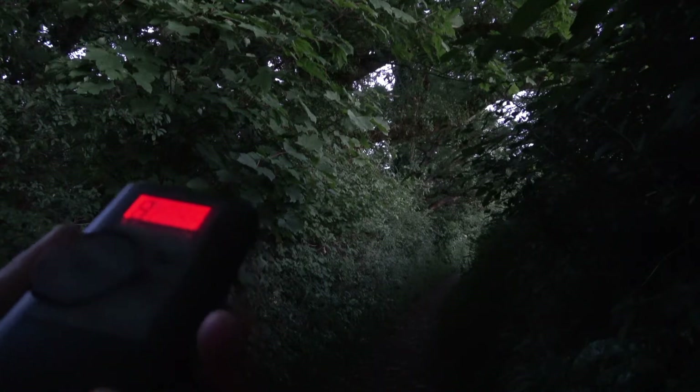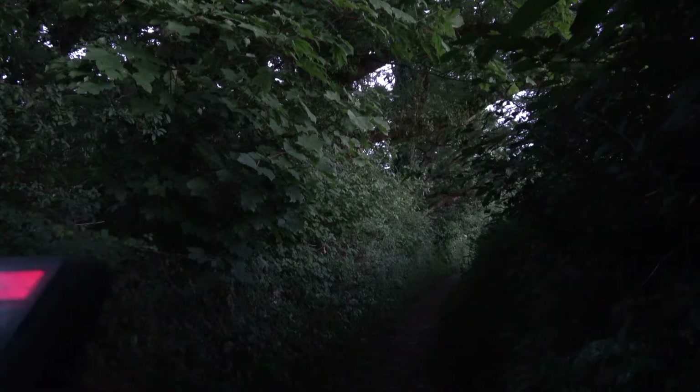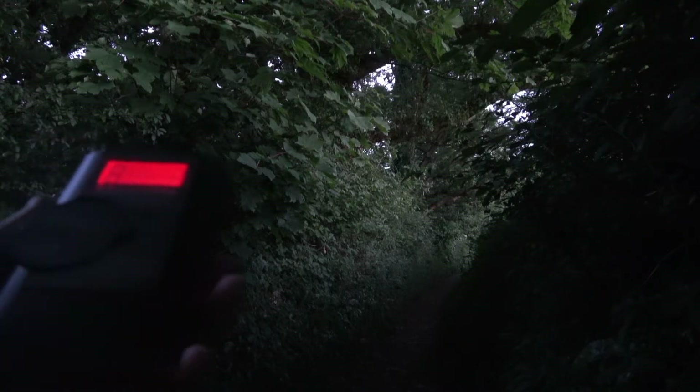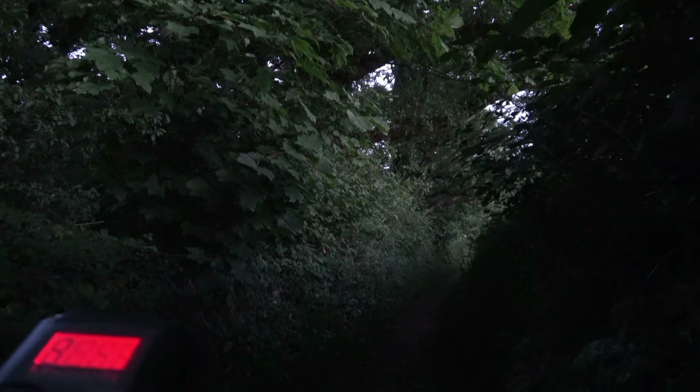We've just heard our first greater horseshoe bat — did you hear that sound? It's weird, isn't it! Did you see it? It just flew straight past us. I'm going to keep in a bit so they can come up the lane, and I'll put the bat detector next to the camera so you can hear it. So far I think about three have come up — here they come, can you see that?